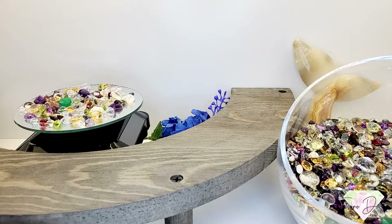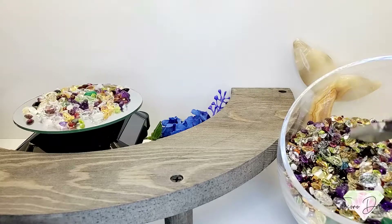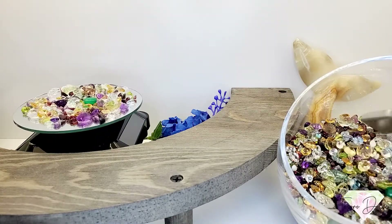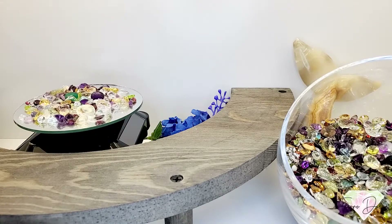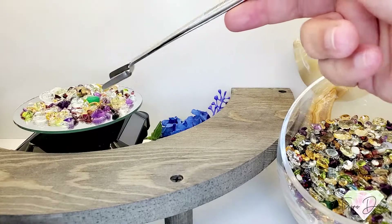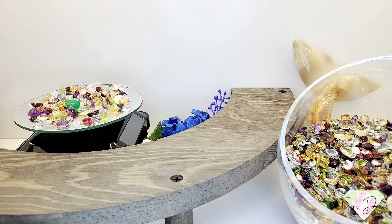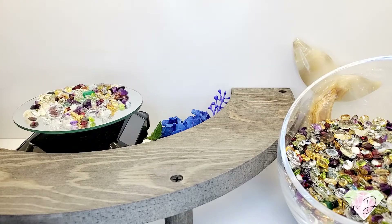We have our mixed faceted lots — these are 50 cents a carat. Just name your carat weight below and we lucky dip a faceted set for you. There's everything from sapphires to carnelians, white topaz, white quartz, chrome diopside — every gemstone is in here. AA and AAA quality gemstones for only 50 cents a carat. Just list your carat weight below and we'll lucky dip those for you.